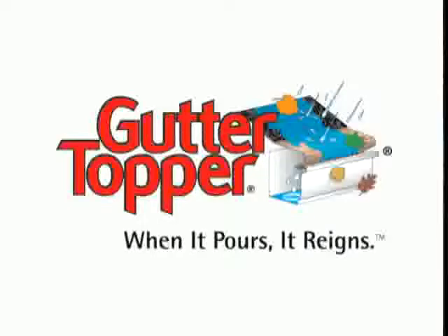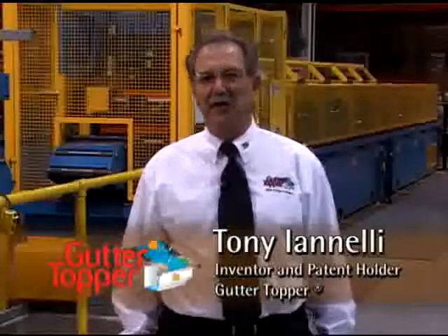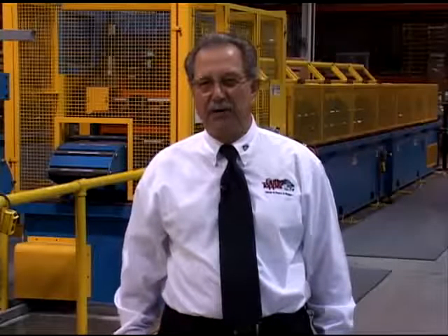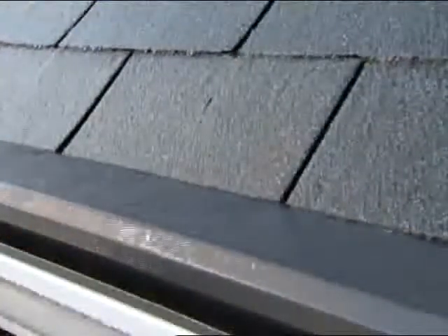Gutter Topper is the number one leaf stopper. I'm Tony Ainelli, inventor and patent holder of the Gutter Topper system. I've been in the gutter business since 1969. I understand the frustration that clogged gutters can cause, as well as the danger and risk involved in cleaning them. That's why I'm so proud of Gutter Topper — it completes your gutter system, protecting the investment in your home.